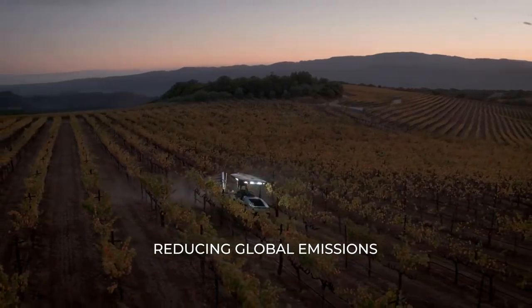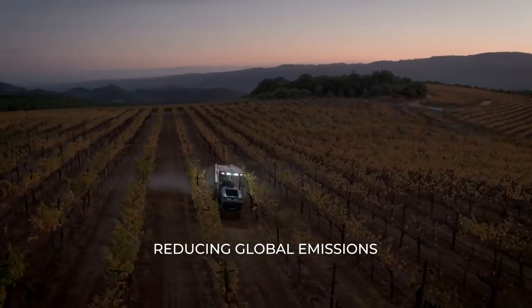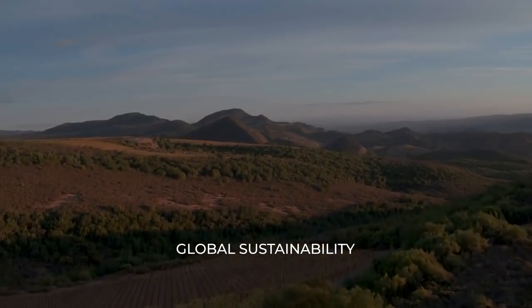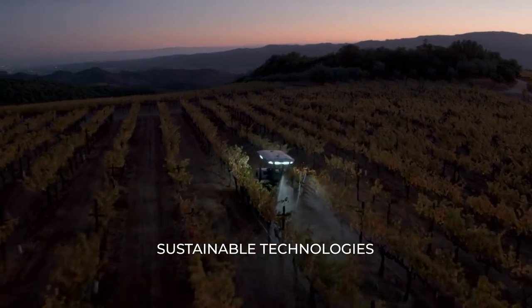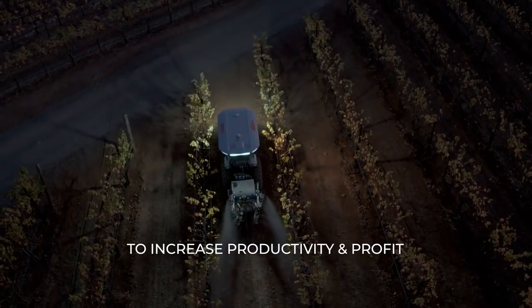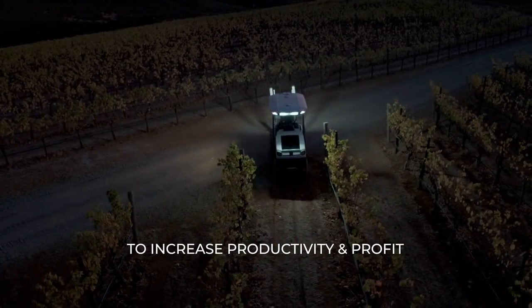This is something that is bigger than just your farm. This is about how we can reduce emissions from farming globally — sustainability at a planet level. This isn't feel-good sustainability for sustainability's sake. These are sustainable technologies being used to make farmers more profitable.